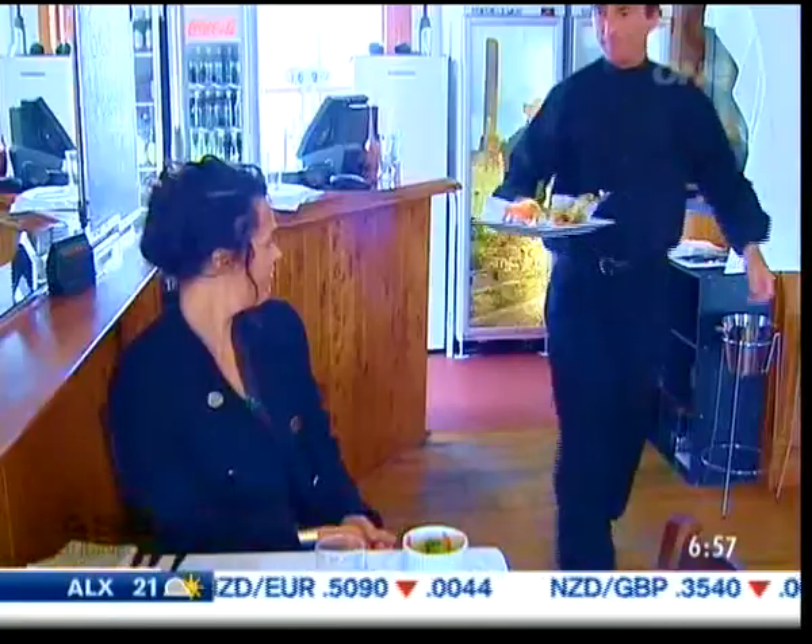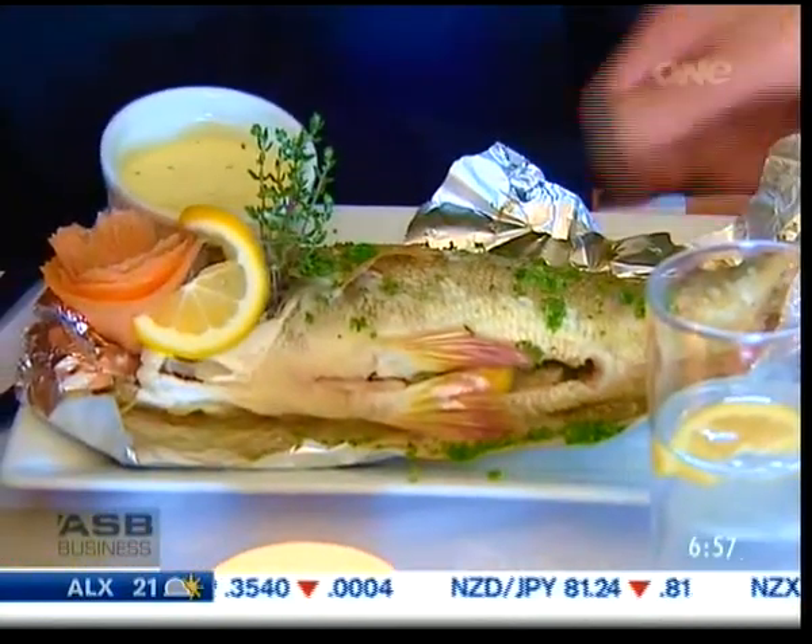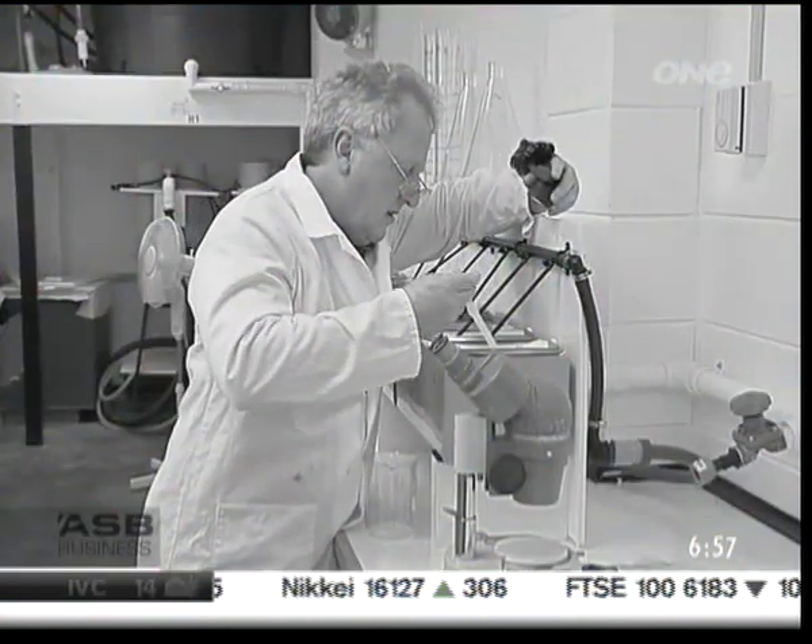The downside is they breed only in springtime. Some bright spark over there has come up with the idea that if they could produce them out of season — hence the southern hemisphere — the farmer can actually restock his tanks as he's emptying them. By bringing our southern hemisphere fertile fish eggs up there, European hatcheries can double their output.